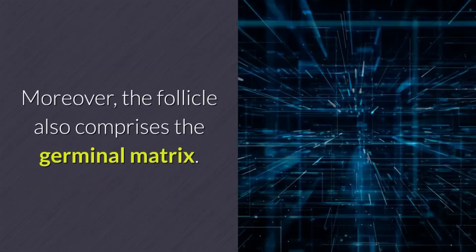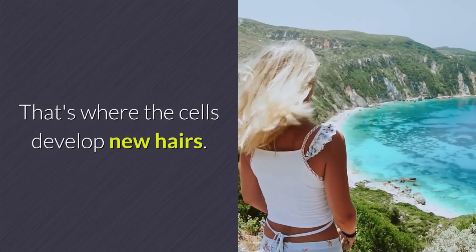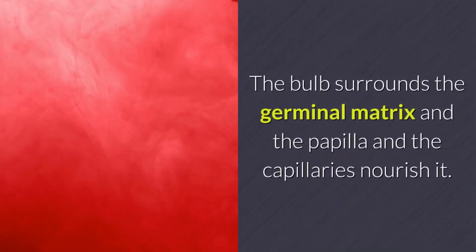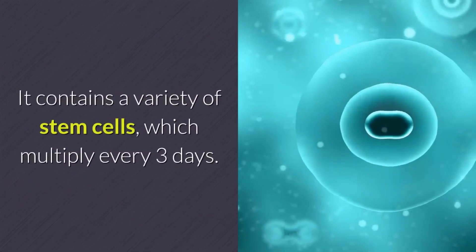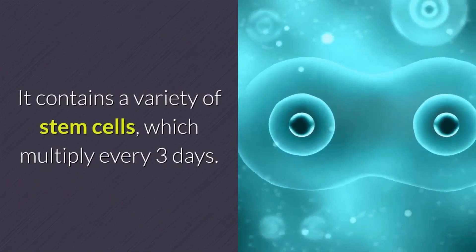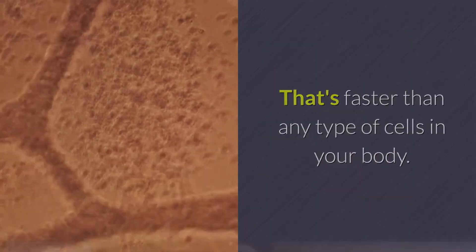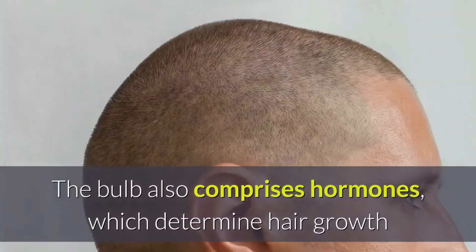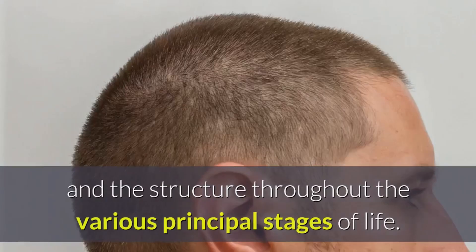The follicle also comprises the germinal matrix — that's where the cells develop new hairs. The bulb surrounds the germinal matrix and the papilla, and the capillaries nourish it. It contains a variety of stem cells which multiply every three days, faster than any type of cells in your body. The bulb also comprises hormones which determine hair growth and structure throughout the various principal stages of life.